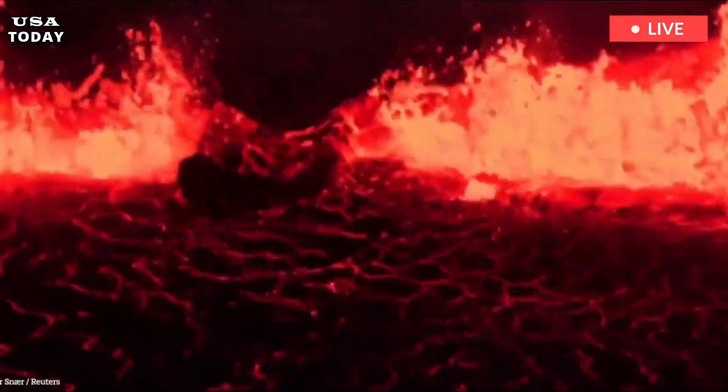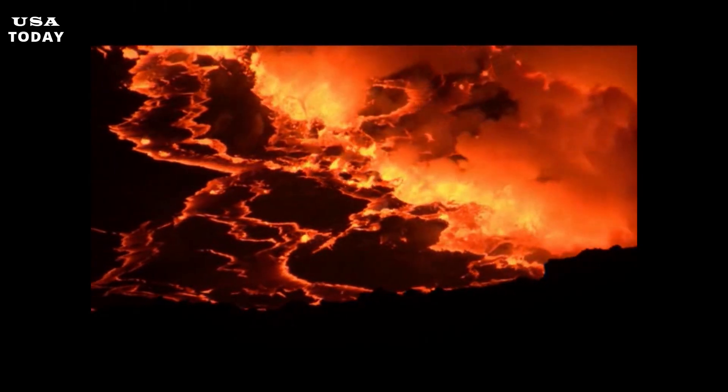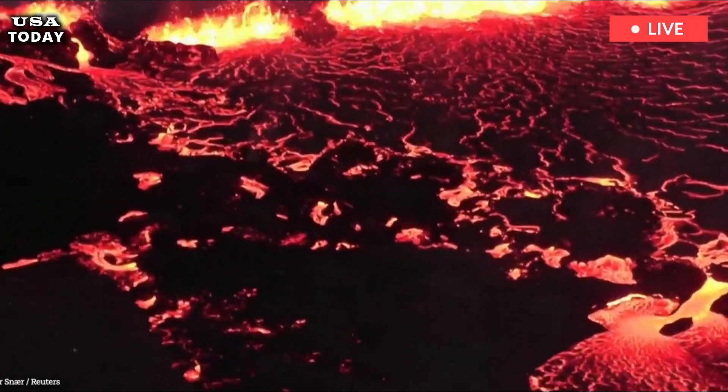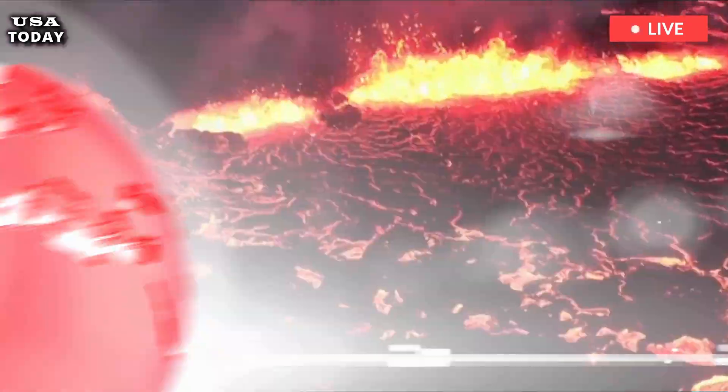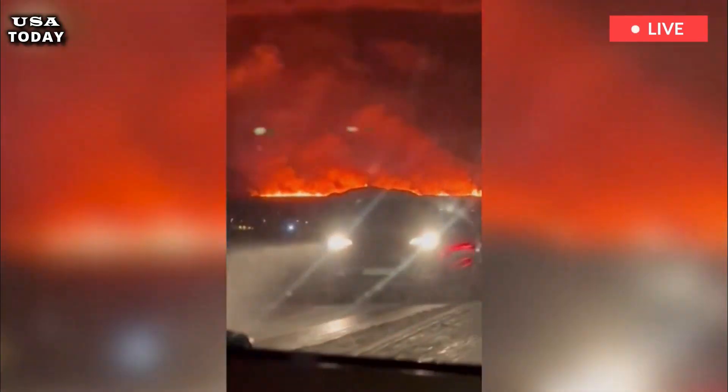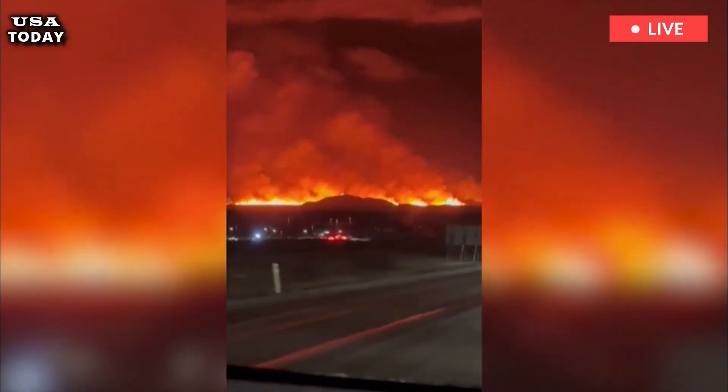Drone video recorded on Sunday, April 7, near the active crater shows lava spewing out onto the land. "Lava was falling like crazy," wrote photographer Hordor Kristleifsen. "Today activity suddenly increased, causing the main crater to overflow."